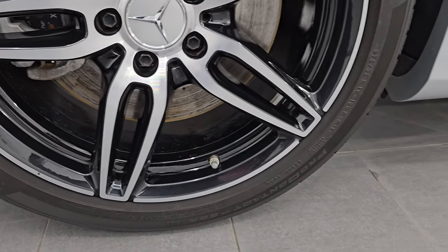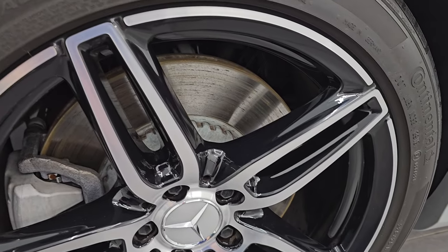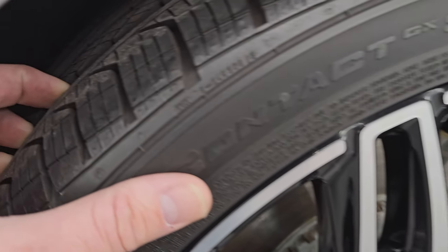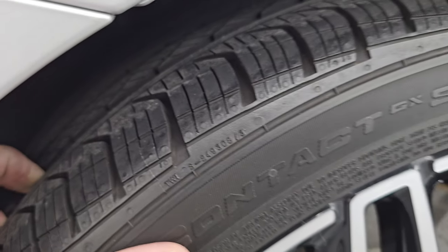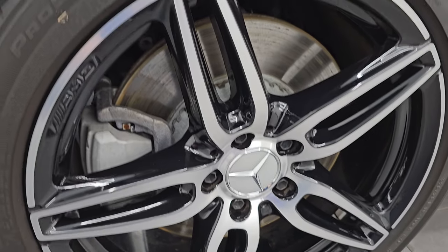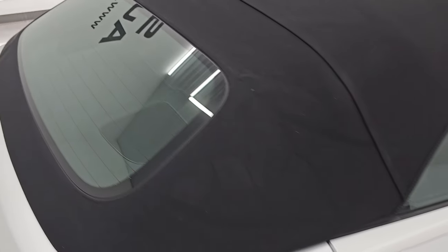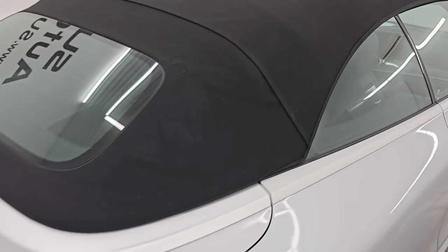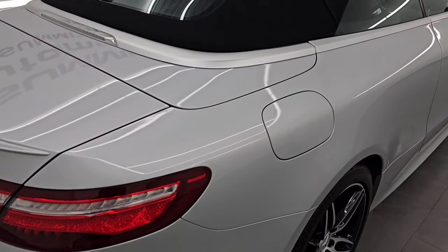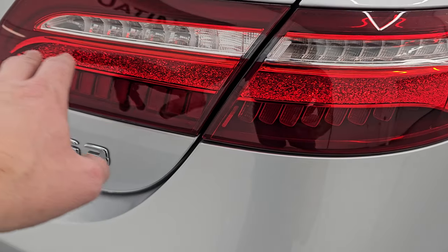On the back we have 275/35 R19 tires — just a little bit wider. These tires have probably about 60% of the tread left on them, so good tread remaining on the back tires. Four-wheel disc brakes on this car as well. You can see just how nice that soft top is — I didn't see any rips or tears, excessive wear, or stains. It's in really, really nice condition.